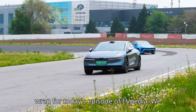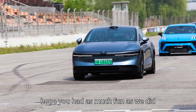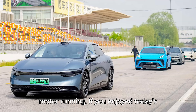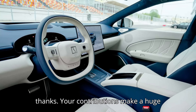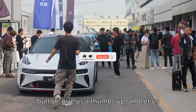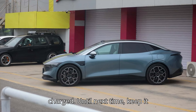And that's a wrap for today's episode of EVpedia. We hope you had as much fun as we did exploring the world of electric vehicles. Your likes, subscribes, and comments are the sparks that keep our motor running. Click that subscribe button, give us a thumbs up, and let us know what you think in the comments below. Thanks for watching and stay charged. Until next time, keep it electric.